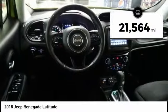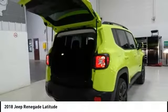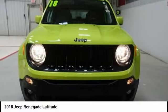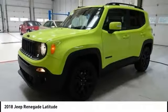This vehicle has less than 25,000 miles. Here are some of this vehicle's great options: traction control, dual airbags, air conditioning, leather-wrapped steering wheel, power steering, four-wheel disc brakes, power windows, compass, heated steering wheel, and fog lights.